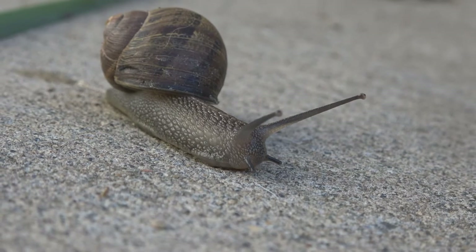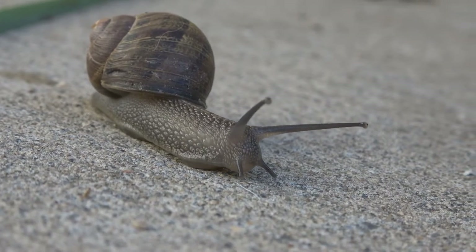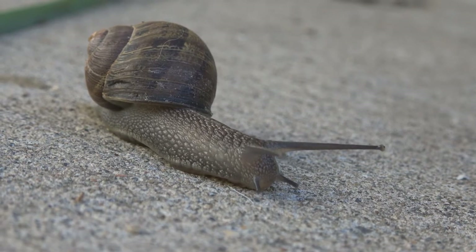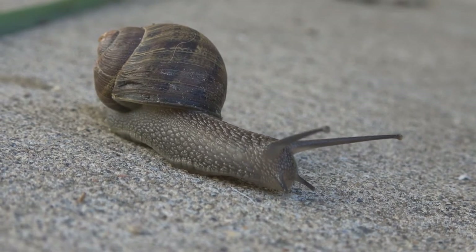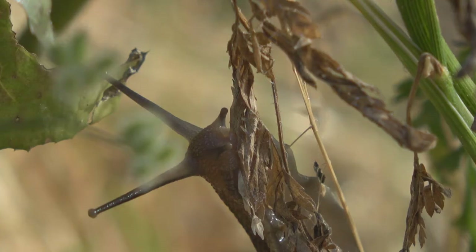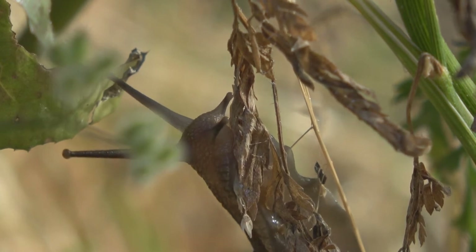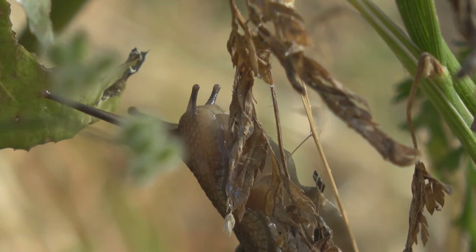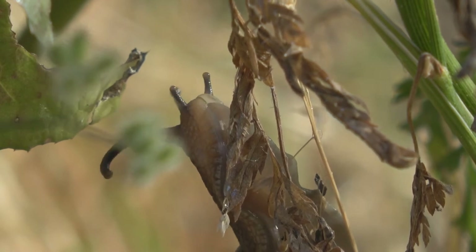Like other terrestrial snails, the common garden snail has two sets of tentacles. The top, longer pair are often referred to as eye stalks because they bear light sensory organs at the tips. The smaller bottom pair are tactile and olfactory receptors, which can be used to identify food, mostly in the form of leafy vegetation.